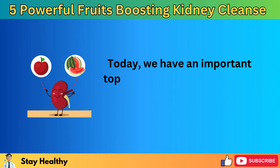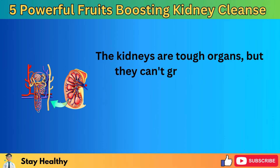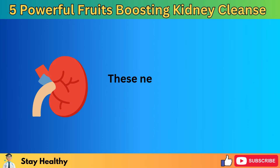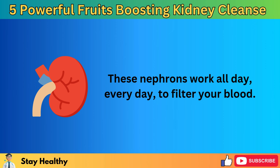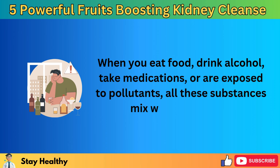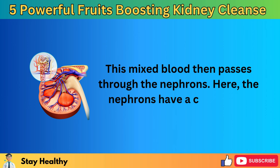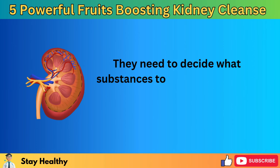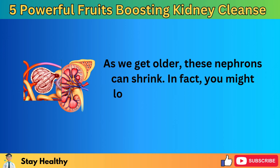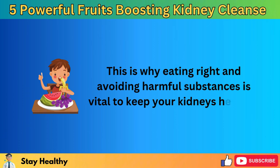Today we have an important topic to discuss: using fruits to help cleanse your kidneys naturally. The kidneys are tough organs, but they can't grow back once damaged. Inside each kidney, there are about a million tiny units called nephrons. These nephrons work all day, every day, to filter your blood. When you eat food, drink alcohol, take medications, or are exposed to pollutants, all these substances mix with your blood, and the nephrons must decide what to keep in your body and what to get rid of. As we get older, these nephrons can shrink — you might lose up to 20% of them over time — which is why eating right and avoiding harmful substances is vital to keep your kidneys healthy.